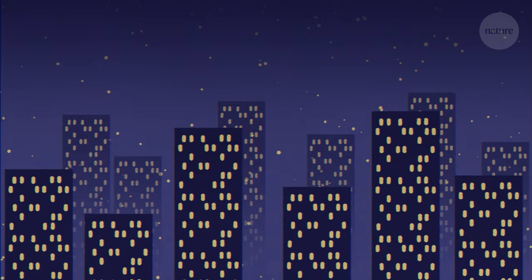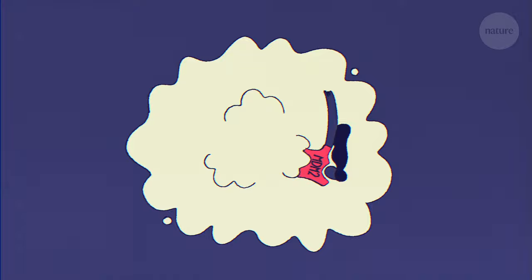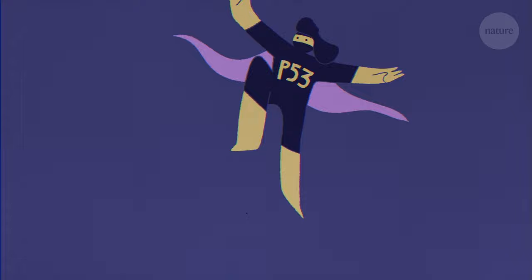Normally, this tumour suppressing protein is found inactive inside the cell, and this occurs through the binding of a regulatory protein called MDM2. When a cell encounters stressful conditions, MDM2 is released, allowing P53 to be transported into the cell nucleus to save the day.